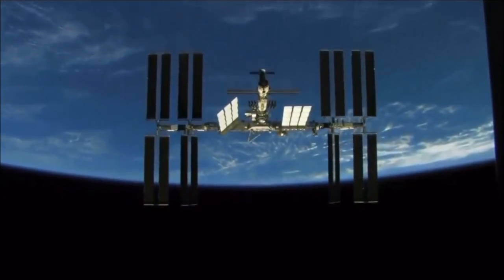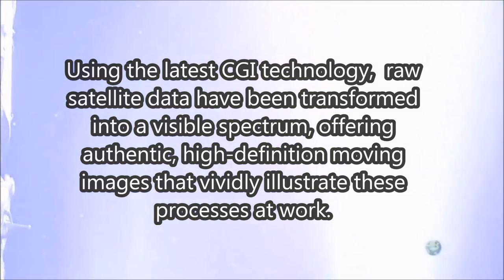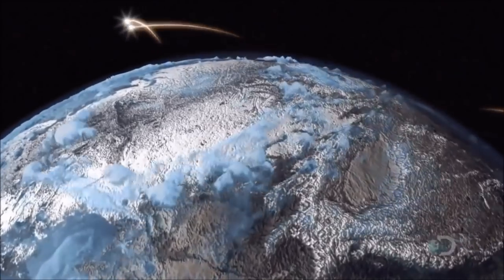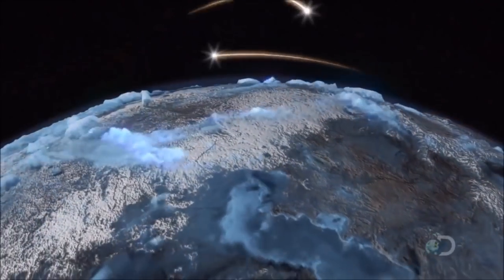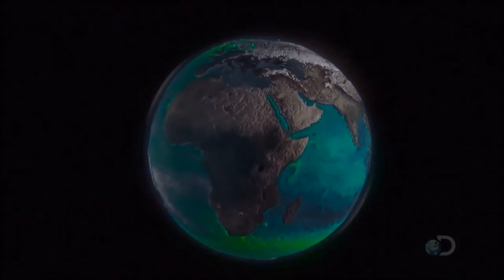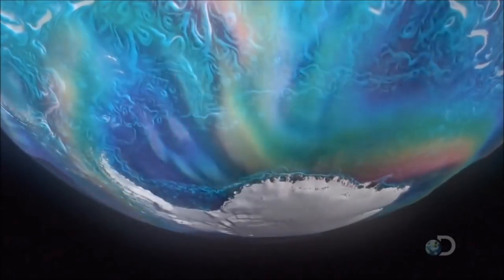Satellites scanning the Earth reveal the planet in unprecedented new detail. Looking at the Earth as satellites do reveals an intricate mechanism that shapes every moment of every day and drives every beat of every heart on the planet. Everything is interconnected in an ancient and intricate system. This is how the world works, as seen from space.